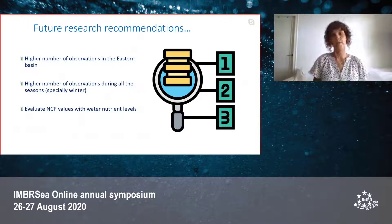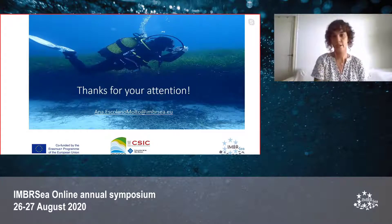For further research, we suggest a higher number of observations in the eastern basin, a higher number of observations across all seasons especially in winter, and evaluation of net community production values alongside water nutrient levels. Thank you very much for listening, and a special thank you to my supervisors Susana Flecha and Iris Hendricks. Do you have any questions?